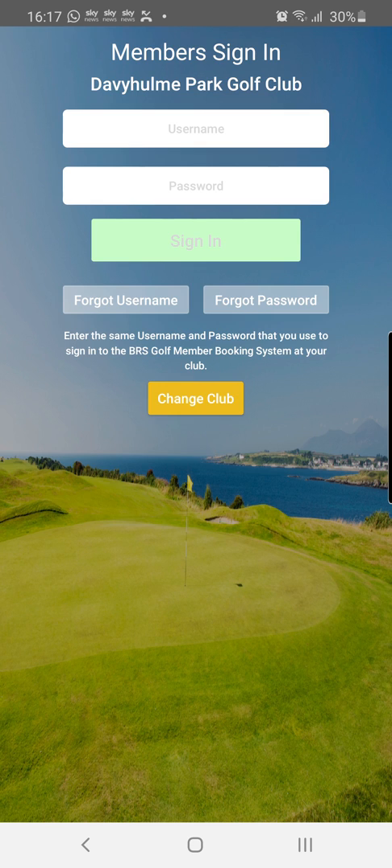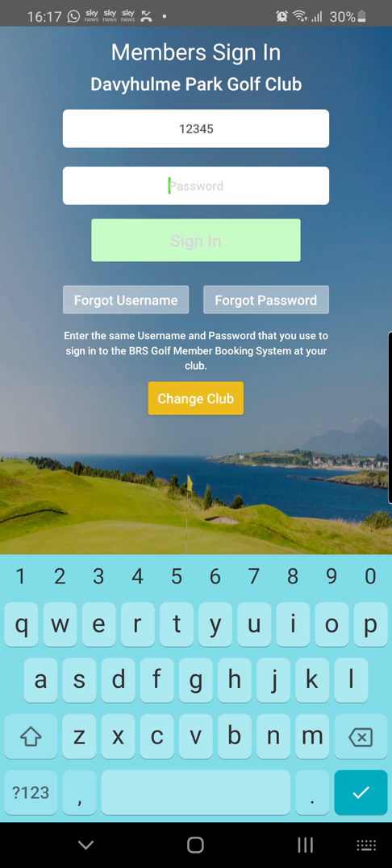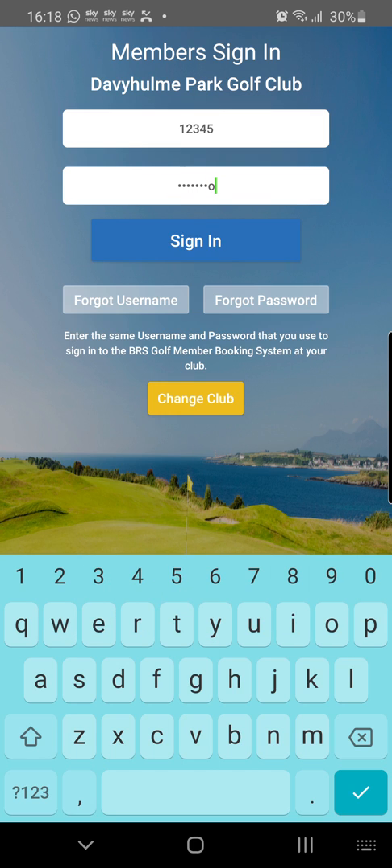Before I put my username and password in, I just want to emphasize the importance of this app. In the future, after coronavirus restrictions may be lifted by the government, possibly allowing some golf to take place, we will be asking our members to book into competitions and also for day-to-day tee times remotely through this app. You can still ring the pro shop and book a tee time, but it's easier to use this app because you can access it at any time during the day. I've set up an imaginary user for this demonstration — the username is always a five-digit passcode which you can ask me for. I'm Martin, the professional at Davion Park. Just contact me if you need your username and you can set up your own password.